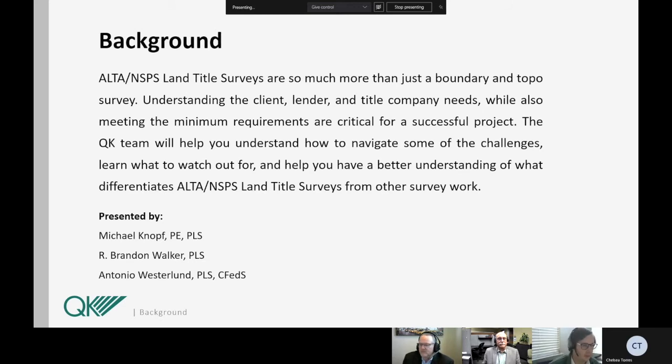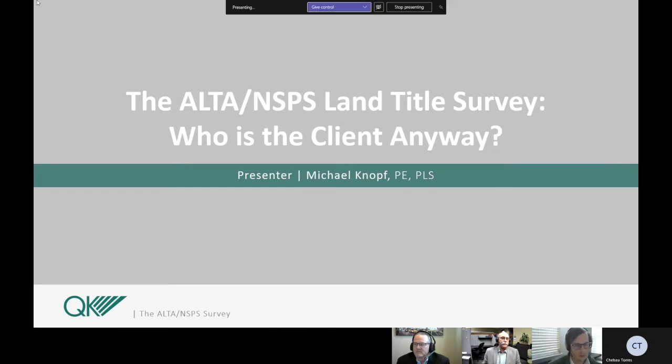This presentation is going to be given today by three surveyors from QK. The first, Michael Knopf, professional engineer and professional land surveyor. Brandon Walker, professional land surveyor. And myself, Antonio Westerlin, professional land surveyor and certified federal surveyor. First presenting is going to be Mike Knopf, who is a professional engineer but was a land surveyor first. He's been licensed for over 40 years, holds land surveyor and engineering certificates in California, Nevada, and Arizona, as well as having a remote license for aerial surveying. He's the former CEO of Quadnoff, DBA QK, and he's going to be discussing our first concept: who is the client anyway.